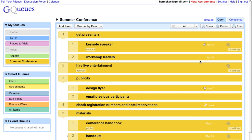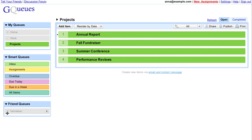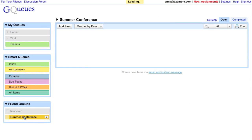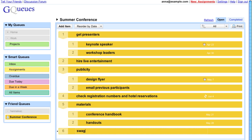I can share the list with my boss so she can see what's going on and add items I've forgotten. We'll switch to her view now — she sees my list and helps me out.